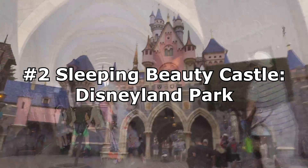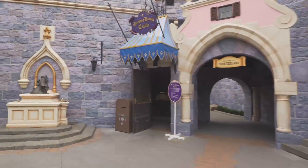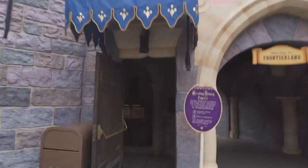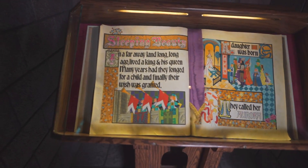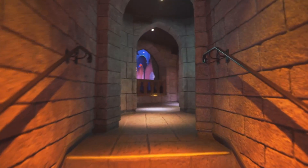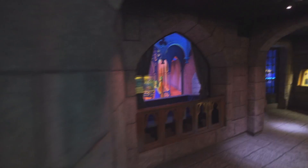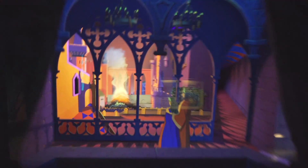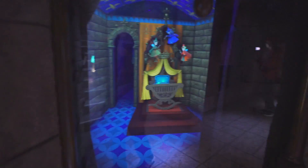Next up at number two is Sleeping Beauty Castle at Disneyland Park in California. This decision may seem a little unorthodox to some, since many people like to say that the castle at Magic Kingdom is better than the castle at Disneyland. But to me, there's no comparison. For Disneyland's castle, it's the little details that truly stand out. Being able to walk straight through the castle may seem like a tiny insignificant thing, but for me it makes a huge difference. You feel much more closely connected to the castle, and it's almost like you are stepping into and through a magical place.